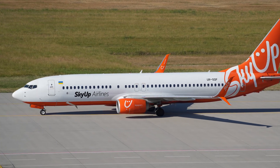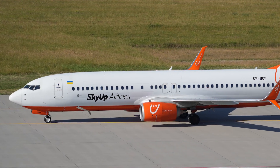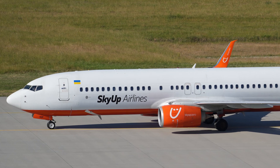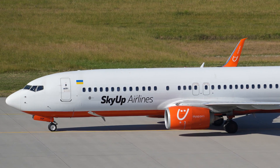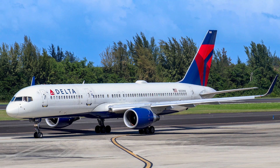The influence of the 707 is evident in the design of the Boeing 737, which utilizes a modified version of the 707 fuselage and retains similar external nose and cockpit configurations. These design elements also carry over to the 727, while the 757 shares the 707's fuselage cross-section.